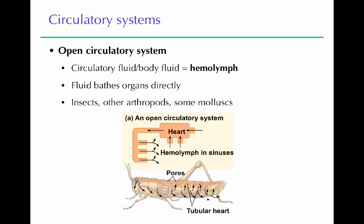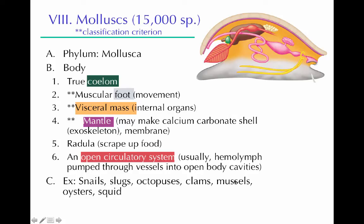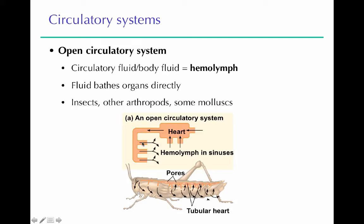Mollusks with open circulatory systems include snails, slugs, clams, mussels, and oysters. An open system has a heart that acts as a pump with some vessels, but those vessels don't connect to each other — they dump into the body cavity. The fluid is called hemolymph rather than blood, because it's a mixture of body fluid, interstitial fluid, and circulatory fluid. The hemolymph gets pumped out, picks up oxygen, drops off carbon dioxide, and circulates nutrients, but doesn't stay completely contained. Insects and other arthropods — crustaceans, spiders, millipedes, centipedes, scorpions — also have open circulatory systems.